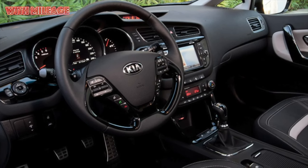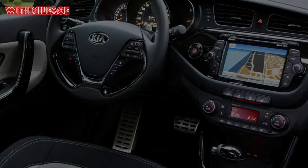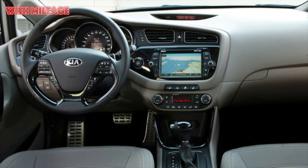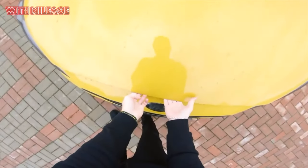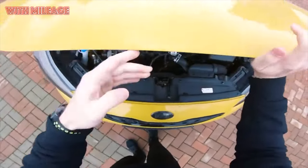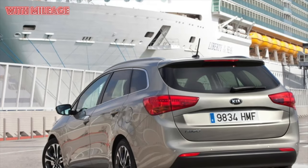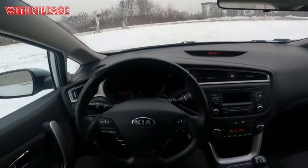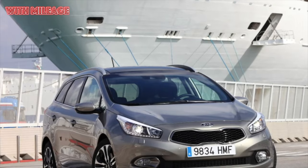A similar picture is observed with the assessment of headlights. Owners like that additional sections turn on when turning, but they don't like the very quality of the light from specific optics. On the one hand, excellent cornering lighting — pedestrians in the yard are afraid. On the other hand, the low beam is frankly weak; halogen headlights don't shine brightly enough, so some had to buy high-brightness lamps. Owners deal with this problem in different ways: some put more powerful bulbs, while others install xenon or LED sources.